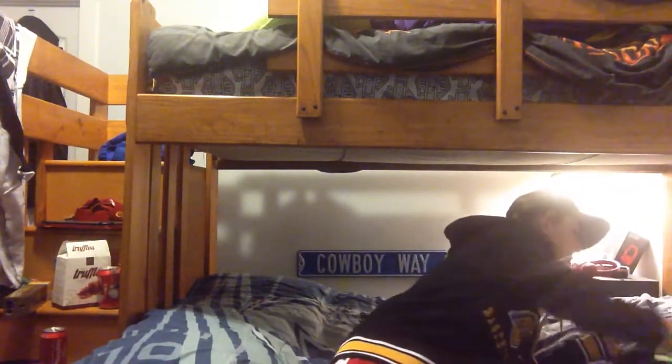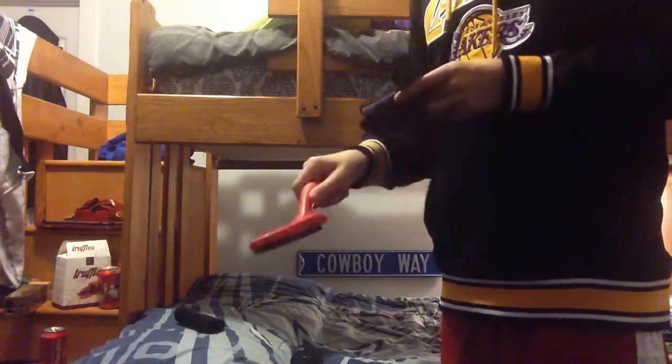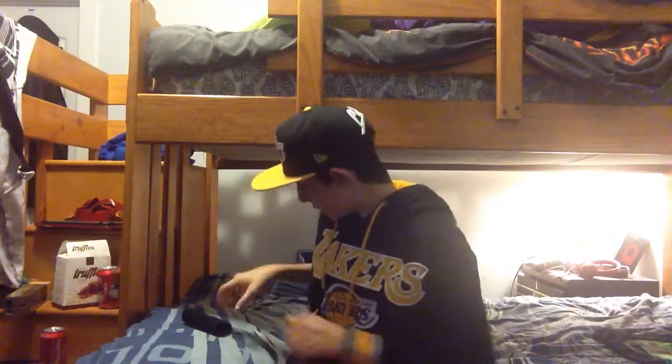Alright, so first up we've got the Roman Reigns glove right here. It's very pretty and nice. And it also comes with two armbands that go with it to make it look more complete.